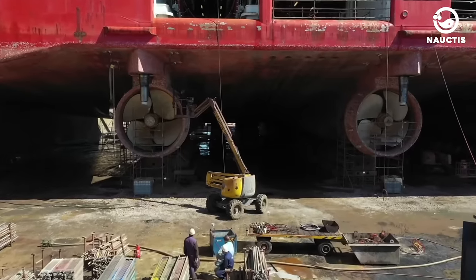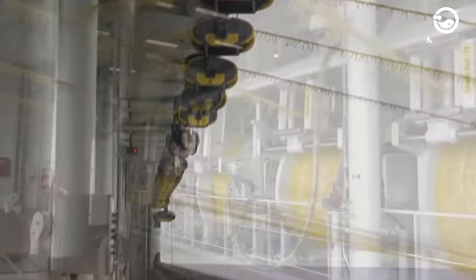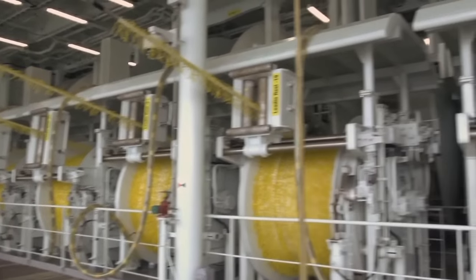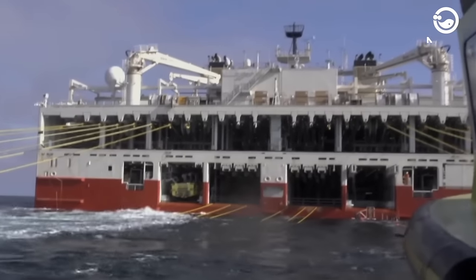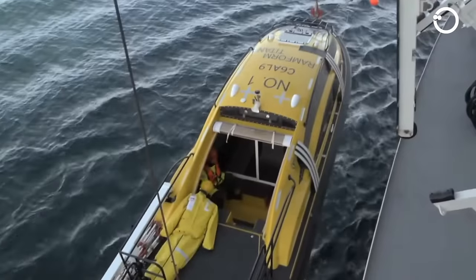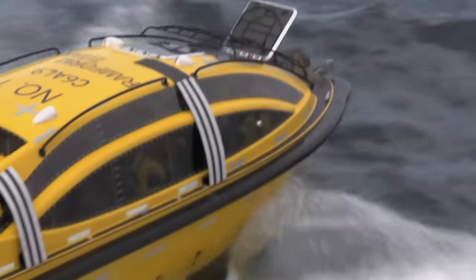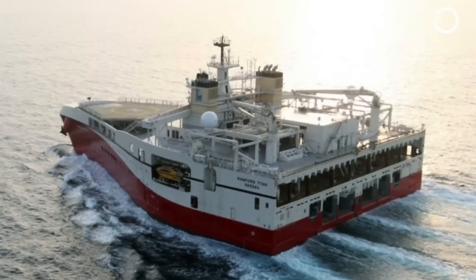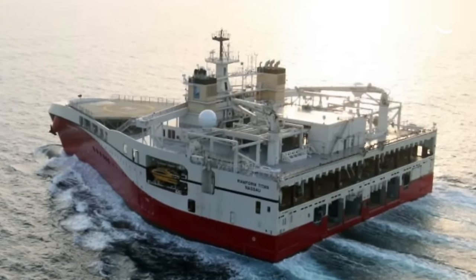Three variable pitch propellers generate a power of 1.8 MW, more than enough to pull widely scattered multi-sensor recording equipment. Its propulsion system allows full operation using only two propellers and one pair of engines. This ship also has two workboats at the stern to assist in maintaining streamer systems and marginal weather conditions, allowing the ship to perform maintenance in the middle of the sea without interrupting operations.